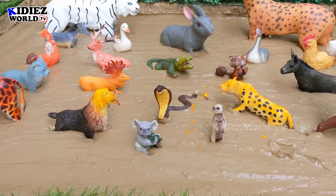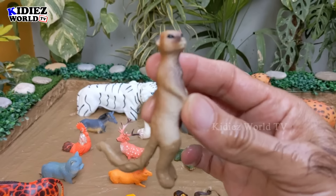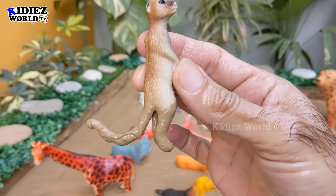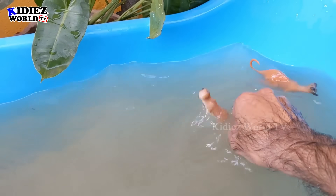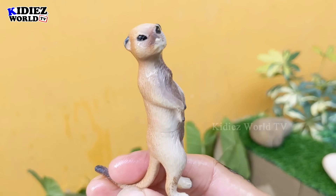The next one we have is a meerkat — a beautiful and funny jungle animal. We have the meerkat in our mud ground after a long time. Let's wash him. Here we go, meerkat!